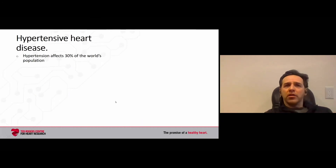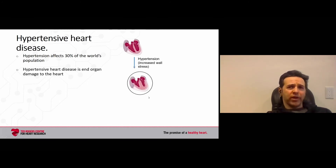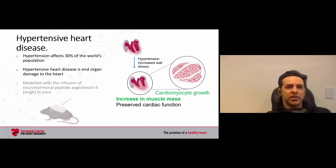Now I'll change gears and talk about hypertensive heart disease. Hypertension affects 30% of the world's population and can lead to end organ damage. The left ventricle faces increased wall stress, increases its mass as compensation to pump against a higher load, and ultimately this can become pathologic — though early on it's quite a protective phenomenon. We model this by infusion of angiotensin II, one of the key clinically relevant molecules in humans, into mice through implanted pumps.